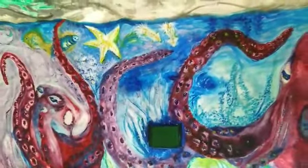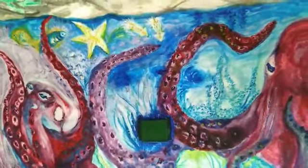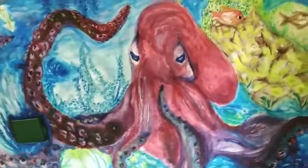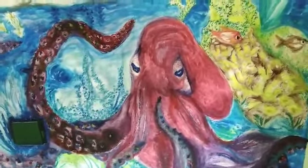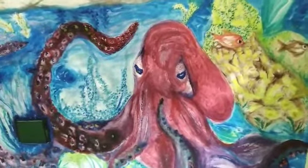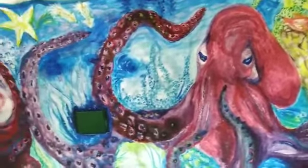Octopuses do not have tentacles. They have arms with suckers to help them move along the ocean floor. Each octopus has 3 hearts. It uses 2 hearts to pump blood through its gills when it's swimming, and it gets so tired, so it prefers to crawl slowly on the ocean floor.